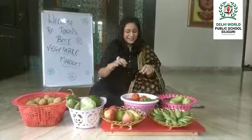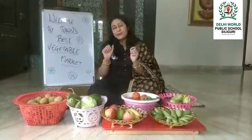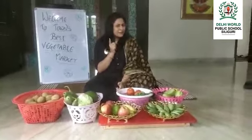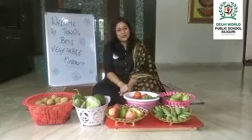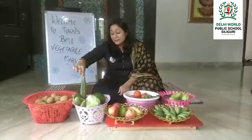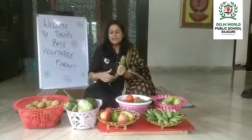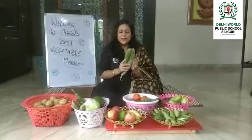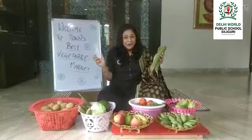Now you can see tomatoes, and here you can see some green vegetables as well. I know you all must be making faces seeing all the green vegetables, but children, let me tell you these are very important for our health. So next time whenever your mama gives you green vegetables for your meals, please tell her thank you mama!